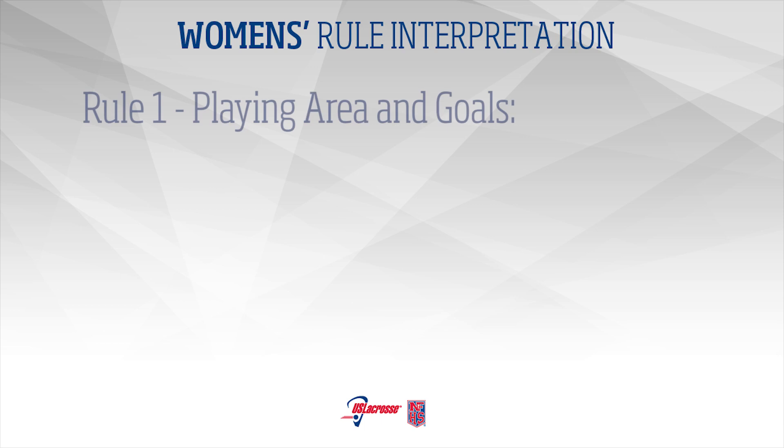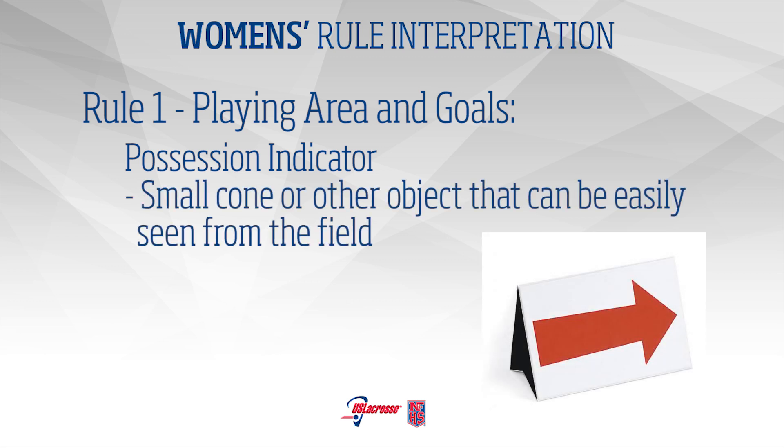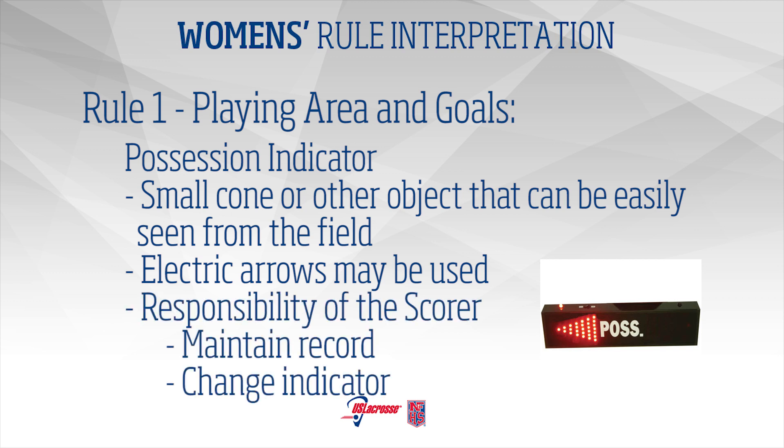Rule 1 – Playing Area and Goals: A visible possession indicator is required. It may be a small cone or other object moved from side to side on the scorer's table that is easily seen from the field. Electric arrows on the scoreboard or at the table are not required but may be used. It is the responsibility of the scorer to maintain an accurate record and visible change of the alternate possession indicator as possession changes.